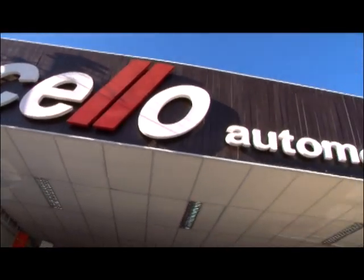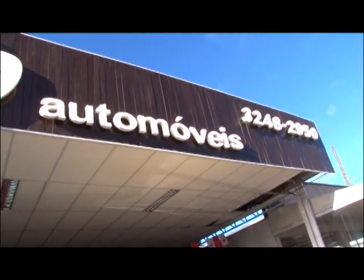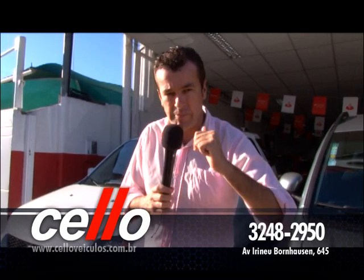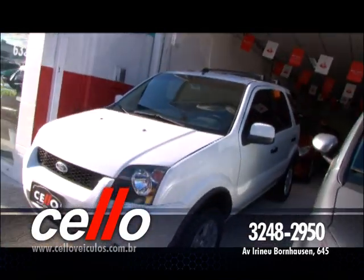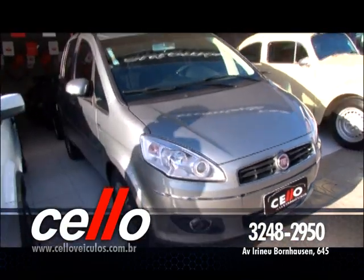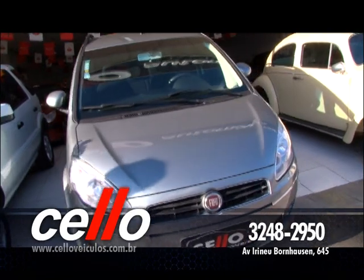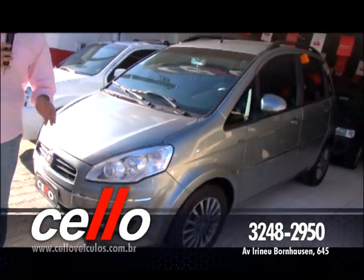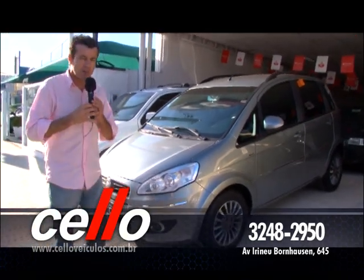Agora vamos falar de Selo Automóveis aqui na cidade de Itajaí, na Caninana, e também Selo Automóveis na cidade de Ilhota. Fala que você viu na televisão aqui pela RIC Record — você vai ter uma promoçãozinha, um preço super especial. Export 1.6 completinho na cor branca. Tem esse Fiat Idea, ano 2011, completo 1.6, câmbio automatizado, top de linha. Uma hora dessas vou fazer uma matéria pra explicar a diferença do câmbio automático para o câmbio automatizado.